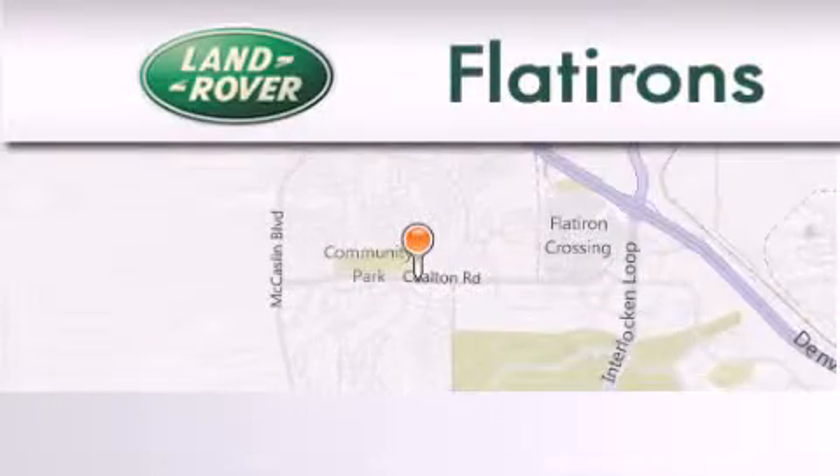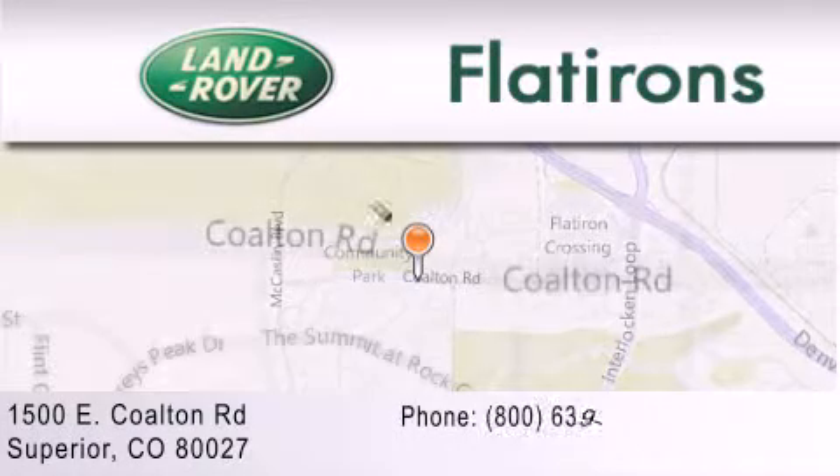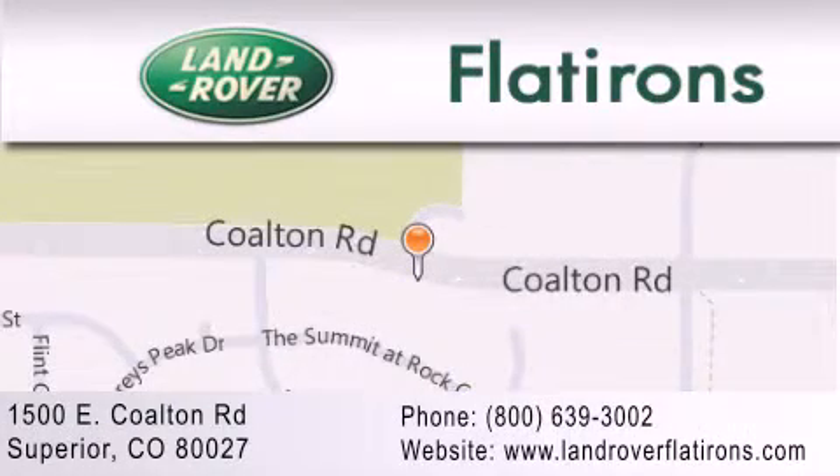Land Rover Flatirons is located at 1500 East Coalton Road in Superior. Our goal is to exceed all of your expectations to ensure that you'll return for future visits.